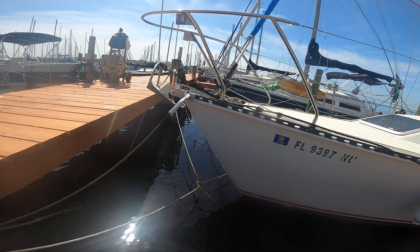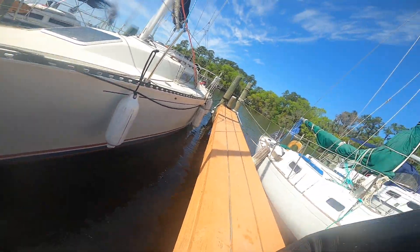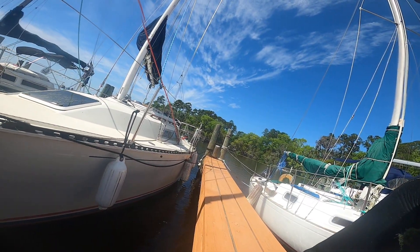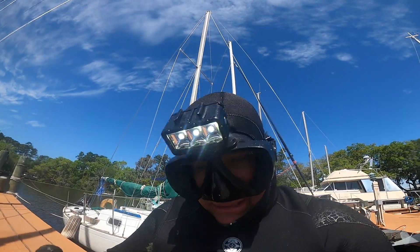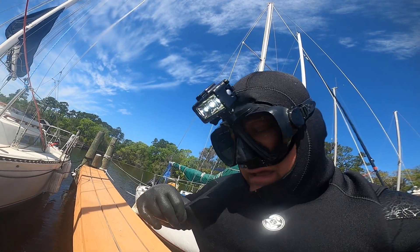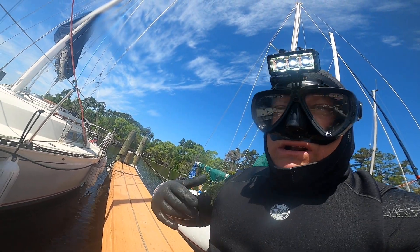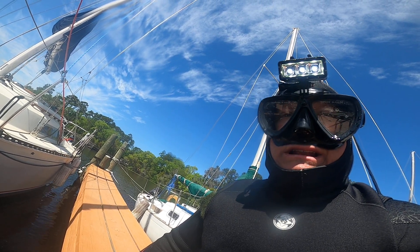We are at Slip 8 and it is March 13th, 2024. This boat was cleaned by a diver on Monday, March 11th, two days ago, but his light was broken and his camera failed. So we are taking a look, and I am ready to probably do some touch-up. Without a light, it's really hard to get everything.